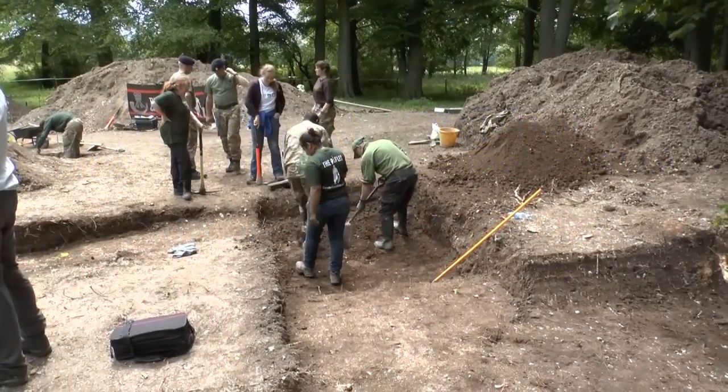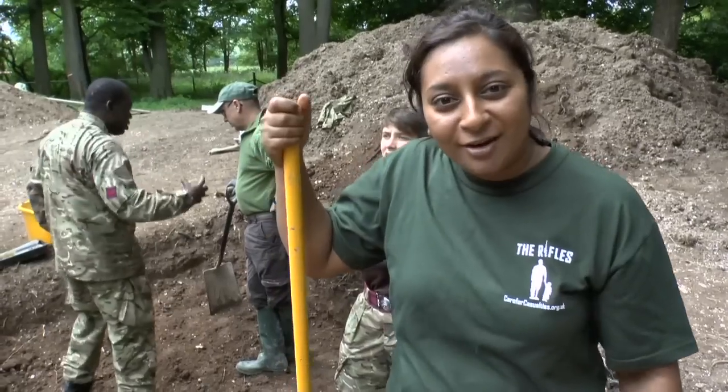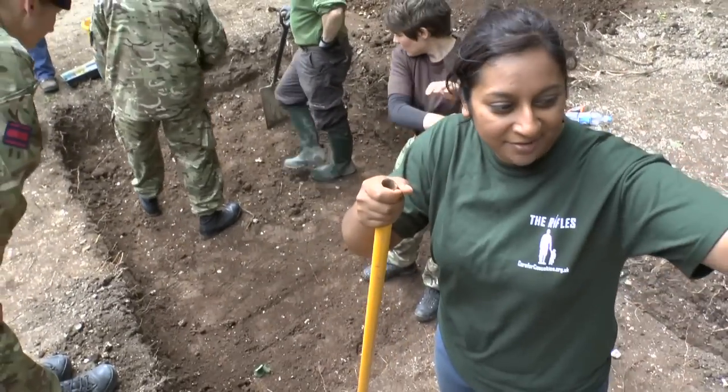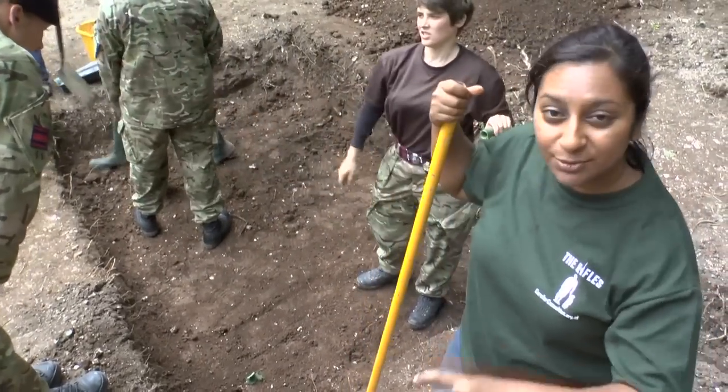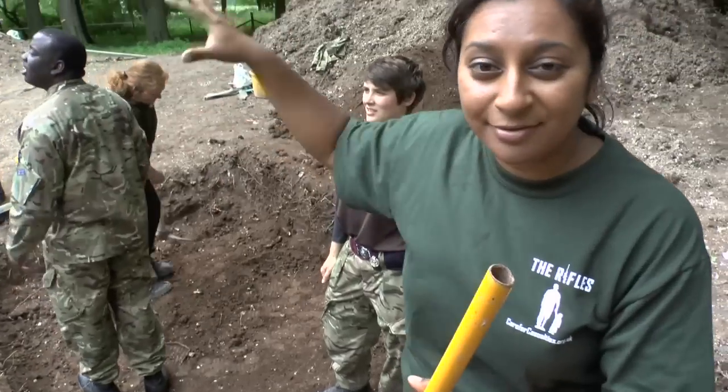I've got lots of troops and labour in my trench, which I'm very grateful for. We are digging quite a large sondage, actually, in the end of this massive trench. And the reason why we're doing that is because we're actually right in the middle of the mound.